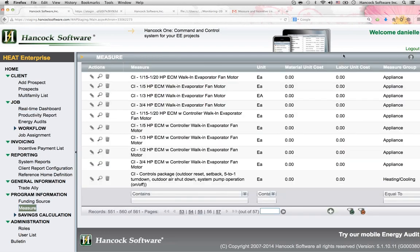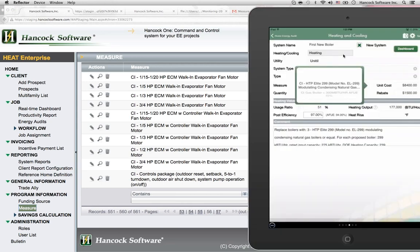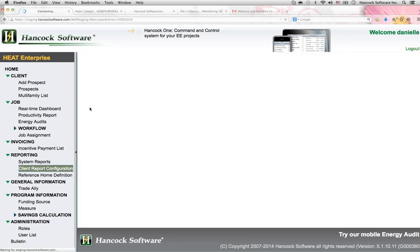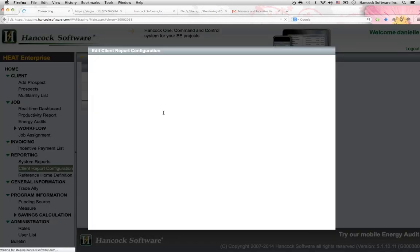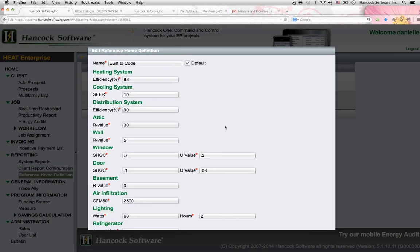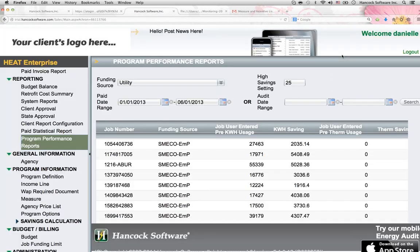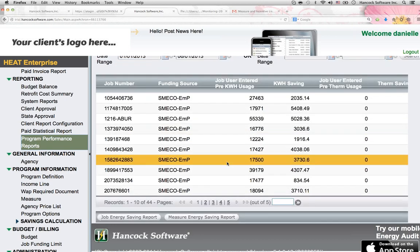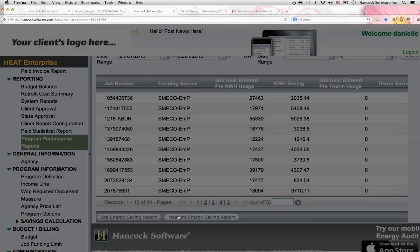As a manager, you set up the rules for compliance in the cloud-based portal, and those rules are then streamed and enforced on the participants' and contractors' mobile apps. Everything is configurable, from report templates to regulatory compliance. Even build in your own benchmarking or scoring methods. Generate energy savings and reporting numbers across any program, any date range, at the click of a button.